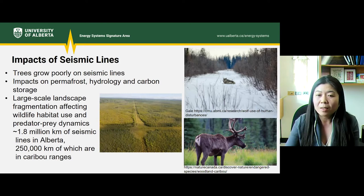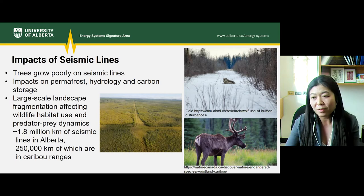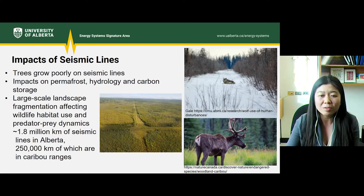What are the impacts of seismic lines? Trees reestablish very slowly on seismic lines due to compaction, competition, low light availability, and repeated line use. There are also issues with topography, terrain wetness, and impacts on permafrost, hydrology, and carbon storage. One of the bigger impacts is the large-scale fragmentation of the landscape, which has been found to affect wildlife habitat use and predator-prey dynamics. Research shows that seismic lines facilitate the movement of wolves, resulting in increased predation of the threatened woodland caribou. There are about 1.8 million kilometers of seismic lines in Alberta, with about 250,000 of those within caribou ranges.